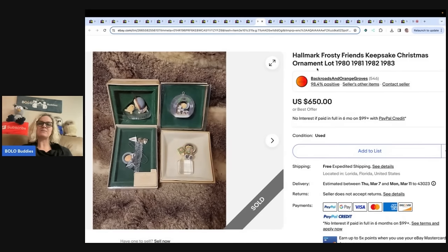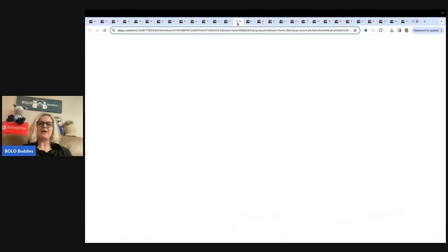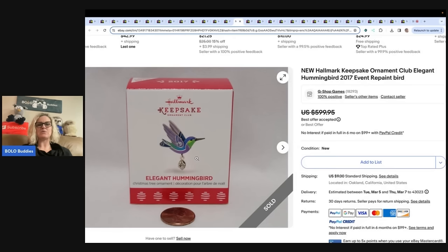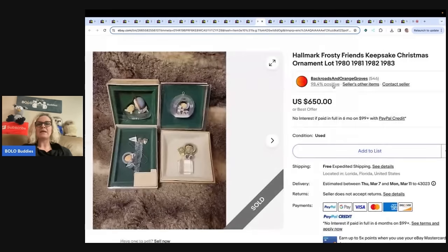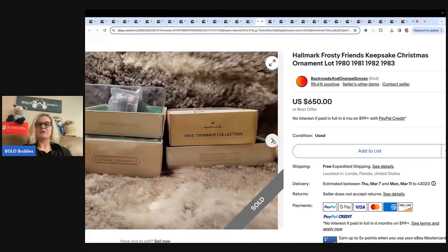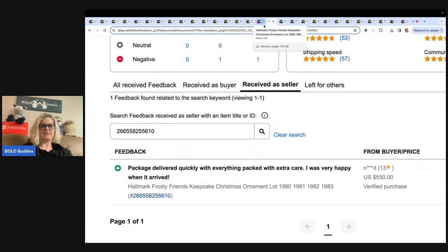One thing that would be tricky is if you find the bird not in the box. I don't know if there's a way to know if it's a repaint other than Google Lens, which would probably be your best friend. If you don't know how to use Google Lens, I do have a video — type in 'Bolo Buddies Google Lens.' It's a free reseller tool. Here's more Hallmark Frosty Friends Keepsake Ornaments, 1980 through '83. These sold for $650 — they took a best offer of $550 on that one.